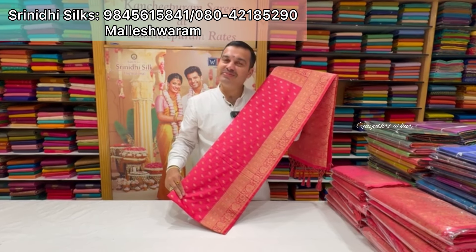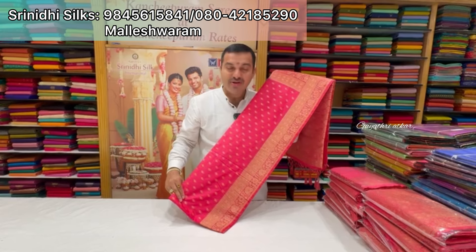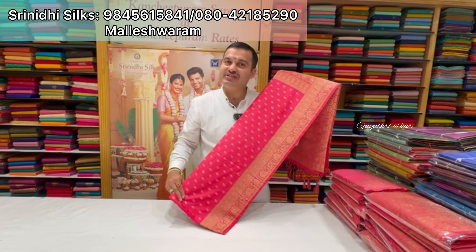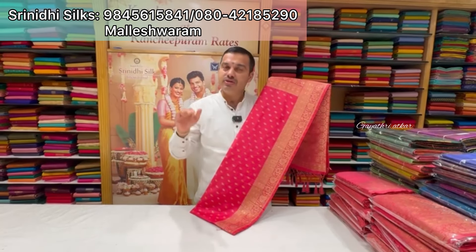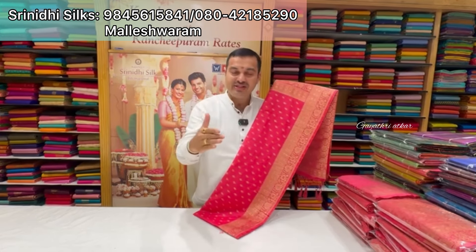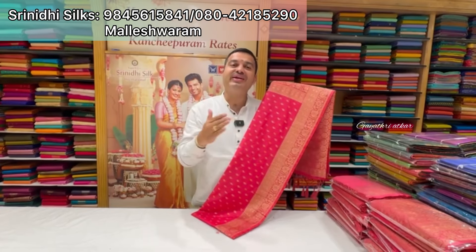Yes, it's a happy day. This is Gurunathiya from Srinidhi Silks, Malleshwaram store, with a beautiful collection for this Navaratri. So if you are looking for uniform type of sarees, you can advance book and bookmark. These sarees take a minimum of 1 week to 10 days time.